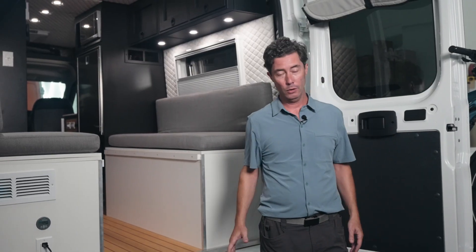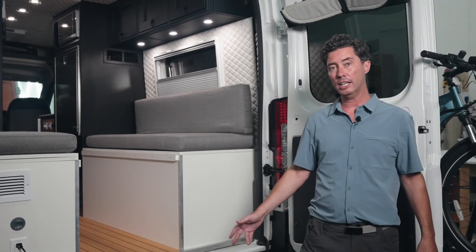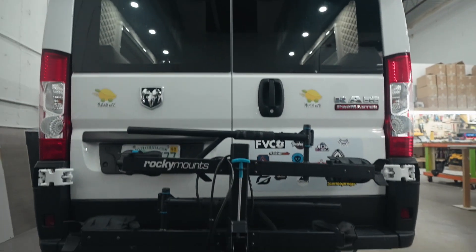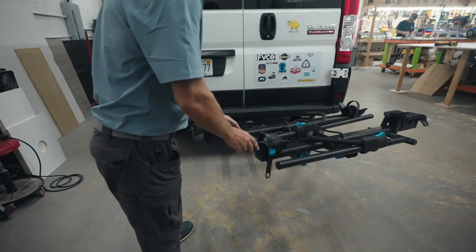And we're going to talk about the e-bike. The racks we use — we've been a dealer for Rocky Mounts for many years. Awesome product. These are the best racks in the business. And this is the Backstage — it's a swing away.